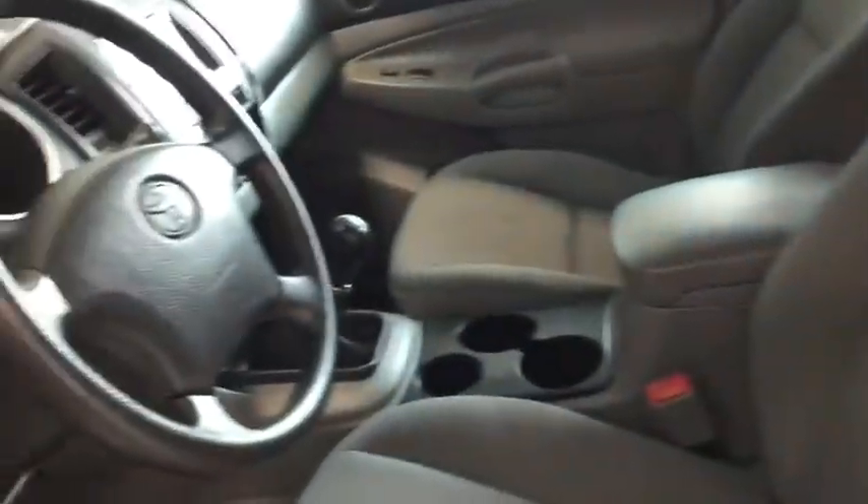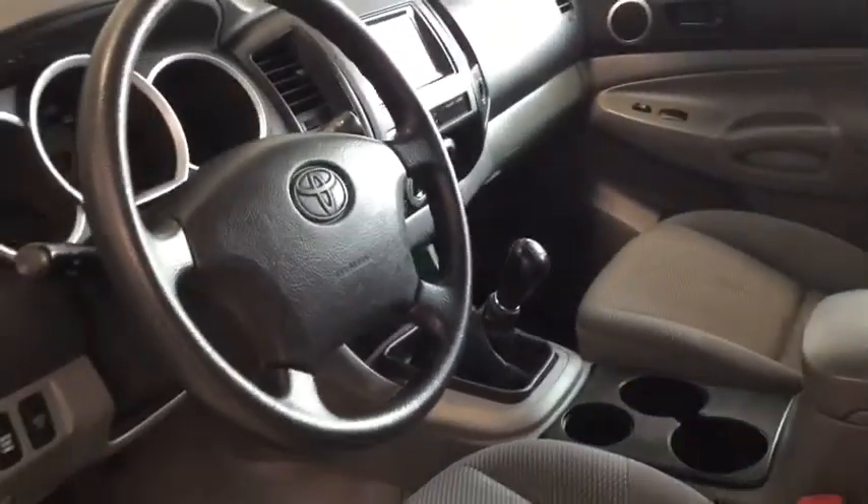Opening up that side access cab, you can see that you have seating for two more additional people. These seats flip up so that you can store some additional items like your tool boxes, and these compartments open up as well to store everything that you need in your truck. Closing it up now — why don't we hop on in and start it up.